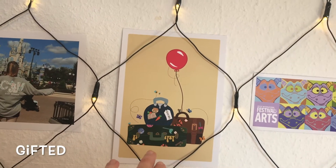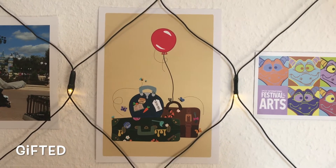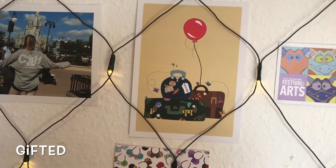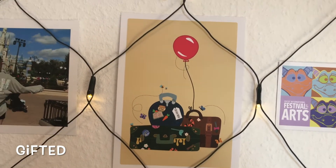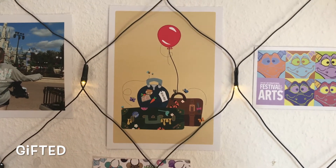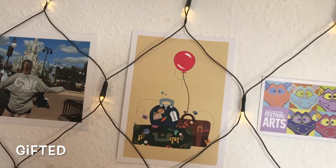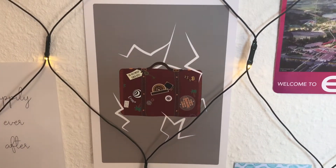This one she gifted to me and I love it. She has a series where she does suitcases in the style of different movies or attractions, and this one is Winnie the Pooh. It's beautiful. I had to think about it so long, which one I wanted, but she still sent it to me which was very nice and I really appreciate that. I also have this Tower of Terror one.